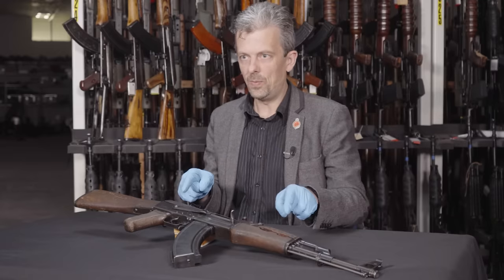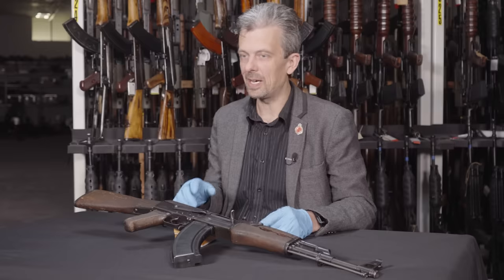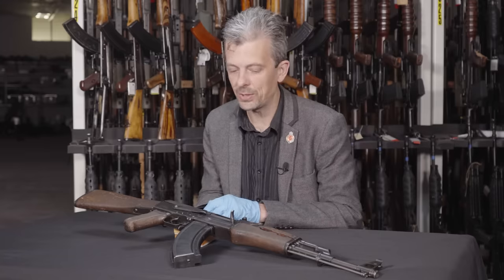I chose this because a lot of people would see it and go, 'that's an AK-47.' But as it turns out, this one is pretty definitively not an AK-47. It is an AK, though, and it is a Kalashnikov.